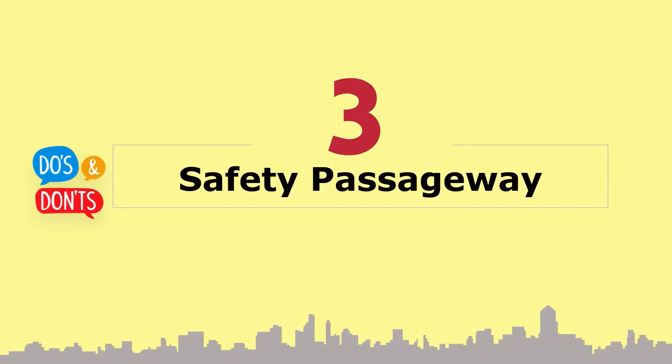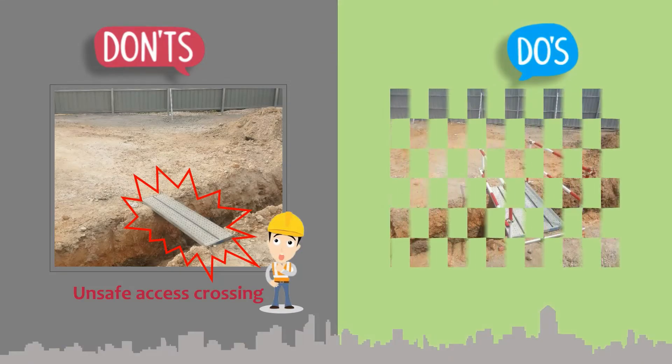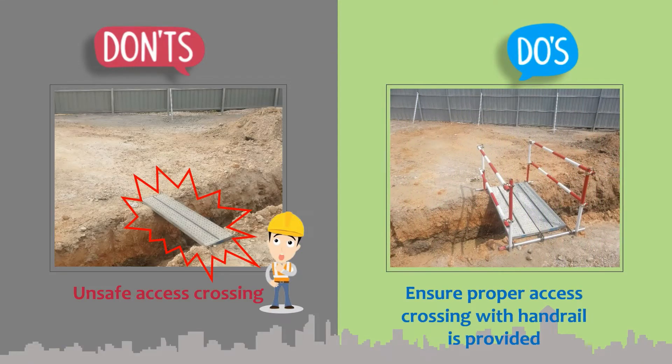Part 3: Safety passageway. Ensure proper access crossing with handrail is provided.